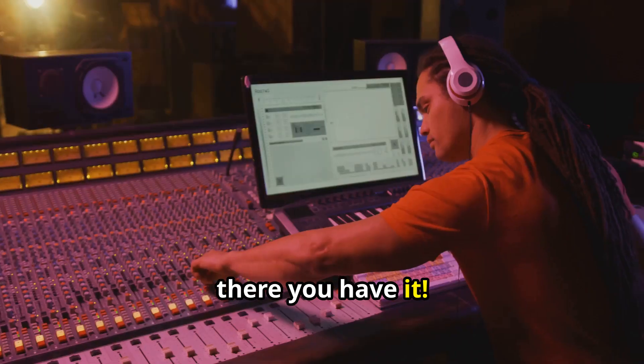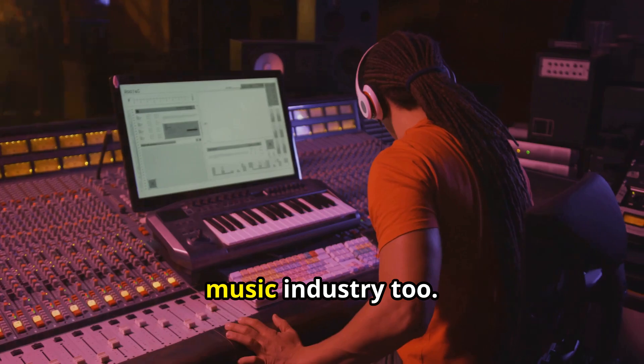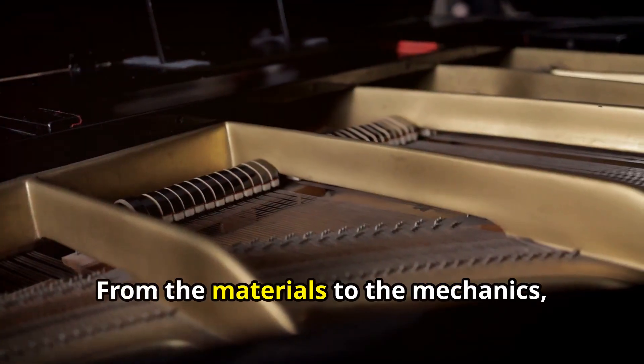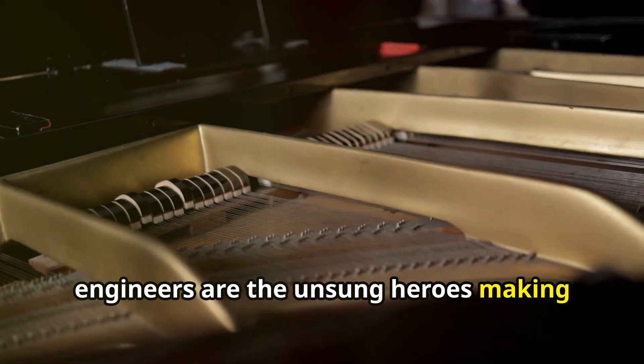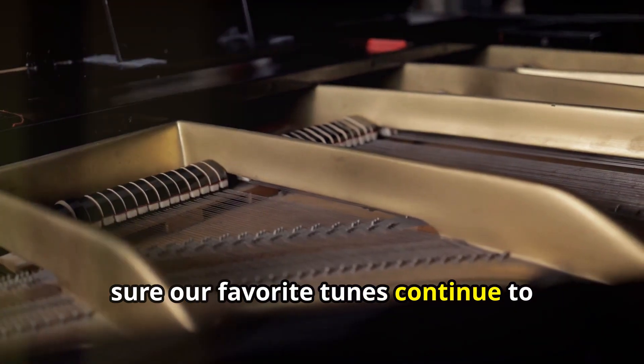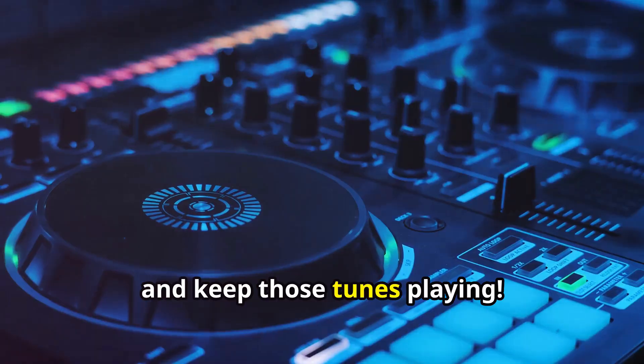So there you have it. Engineering isn't just about bridges and buildings — it's deeply embedded in the music industry too. From the materials to the mechanics, engineers are the unsung heroes, making sure our favorite tunes continue to resonate through our lives. Thanks for tuning in and keep those tunes playing.